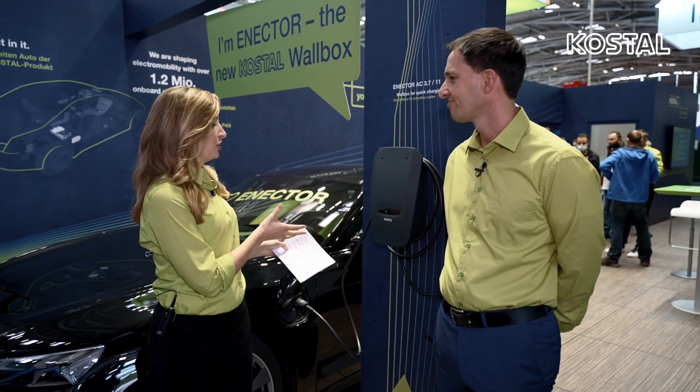My name is Janine Mene and I'm here at the booth of Kostel Solar Electric. Next to me is Thomas Vogel and he's the leading product manager. Thomas, the Wallbox celebrates its world premiere here at the InterSolar. What are the main features of the Enektor?